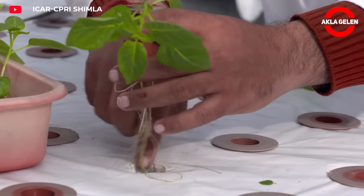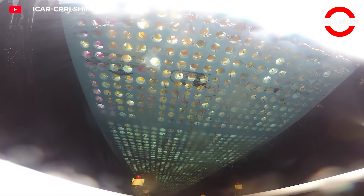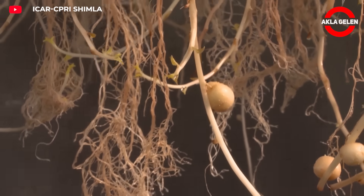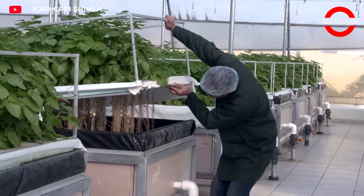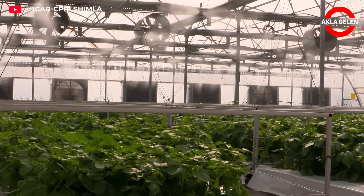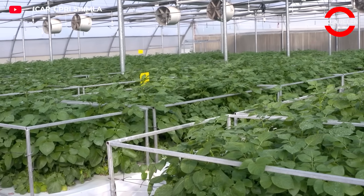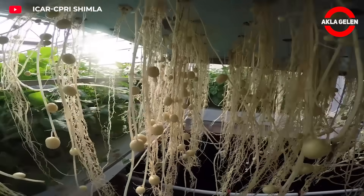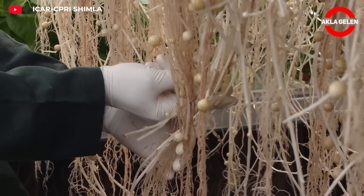This method in India could radically change traditional potato production. In aeroponic potato production, potatoes grow in the air, not in the soil. Plants are placed on specially designed tanks with their roots hanging down, and a mist containing water, minerals, and vitamins is sprayed on the roots at regular intervals, delivering everything the plant needs directly. Soil-borne diseases are reduced to zero. While traditional methods yield five to six mini tubers per plant, this system can produce 35 to 60 healthy mini potatoes from a single plant.